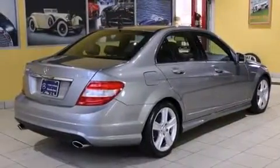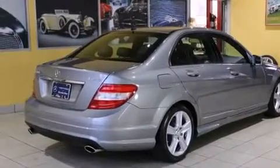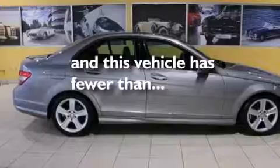Rear seat child-proof door locks, cruise control, and a rear window defroster. This vehicle has fewer than 25,000 miles on the odometer.